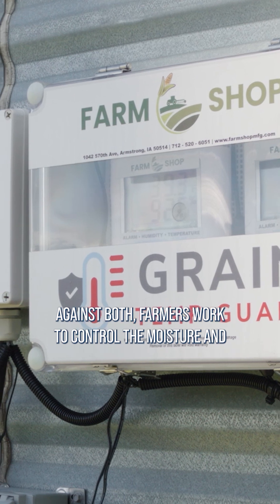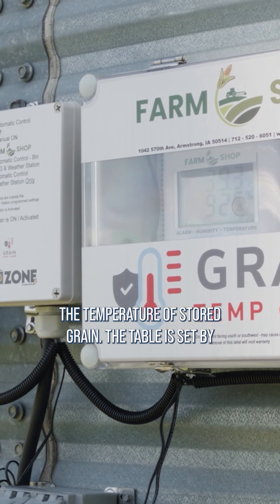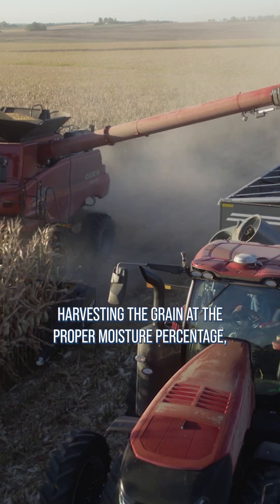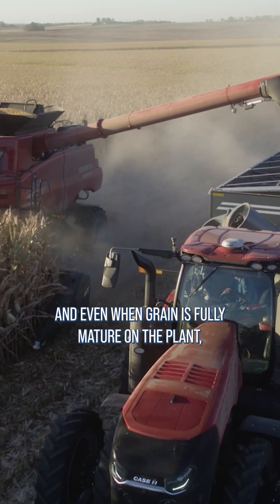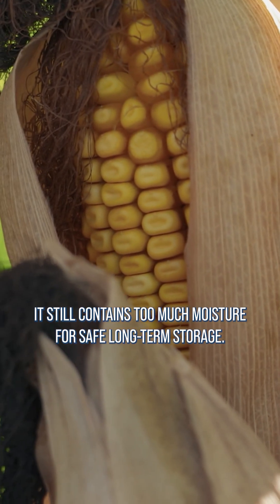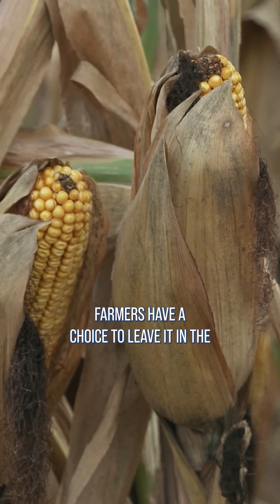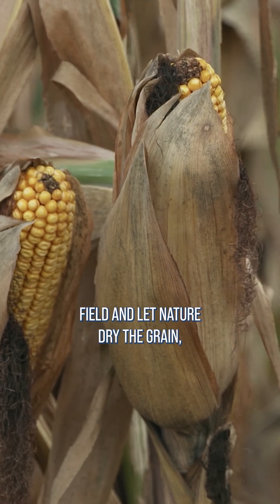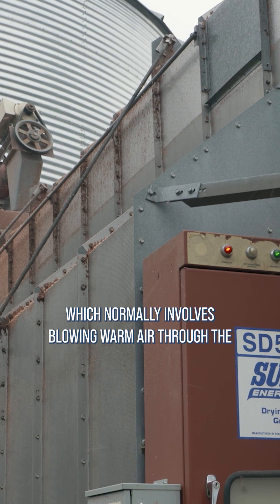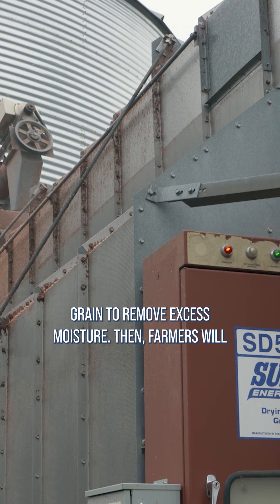To help protect against both, farmers work to control the moisture and the temperature of stored grain. The table is set by harvesting the grain at the proper moisture percentage, and even when grain is fully mature on the plant, it still contains too much moisture for safe long-term storage. Farmers have a choice to leave it in the field and let nature dry the grain, or harvest the grain and run it through a drying system, which normally involves blowing warm air through the grain to remove excess moisture.